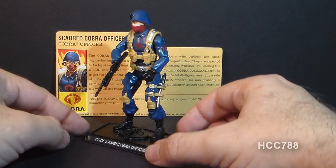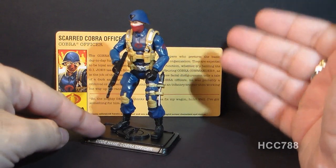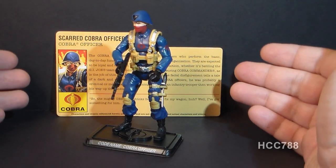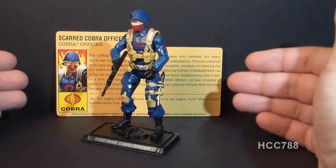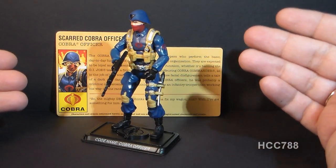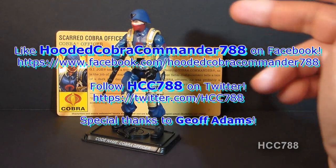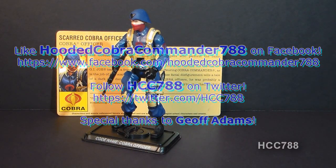This figure is special to me — a very thoughtful gift, and I really appreciate it, Jeff. Thank you very much for sending this to me. This will get a very prominent place on my shelf. So that's a very quick look at the 2008 Scarred Cobra Officer. Thanks for watching, and keep checking back at this channel for more full G.I. Joe tour reviews coming up. I'll see you next time.